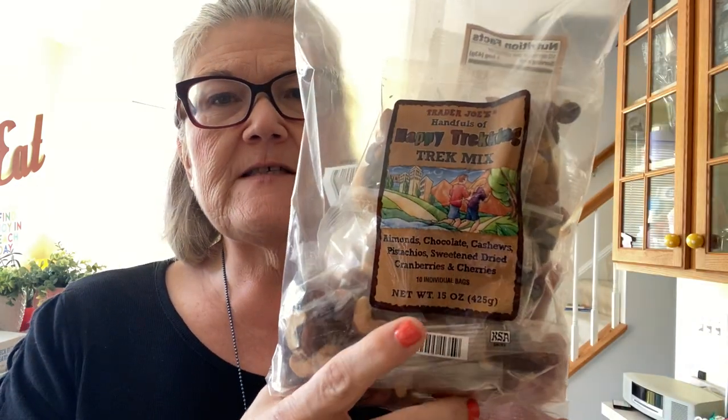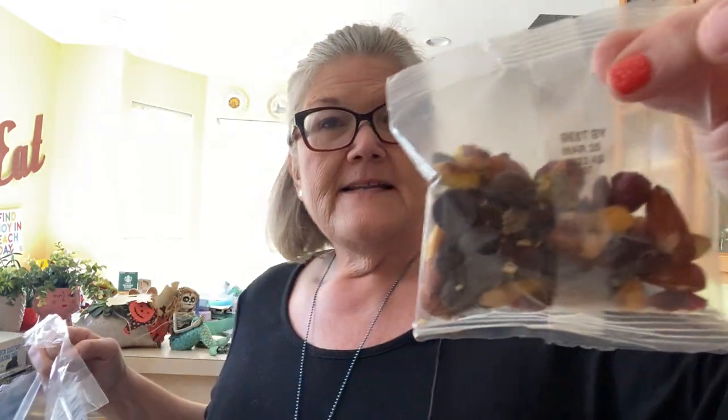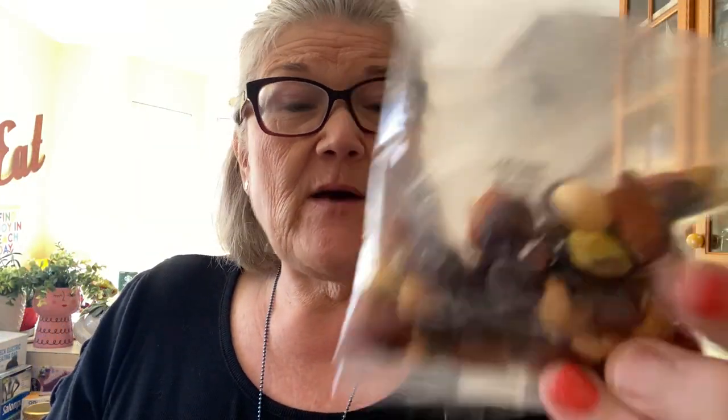I also got the Happy Trekking Trail Mix — almonds, chocolate, cashews, pistachios, sweetened dried cranberries, and cherries. The difference between these and the others is the dried fruit. It's $6.99. They are truly the perfect snack. Don't leave them in your car because the chocolate melts, but they do taste good melted too. It's the perfect snack to have in your purse or in a lunchbox. When I'm just wanting a little something, because of the chocolate, it's just perfect.